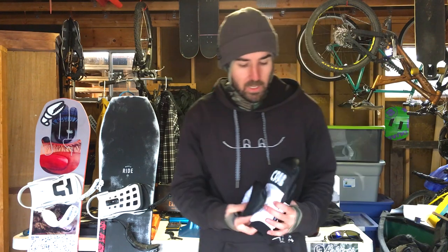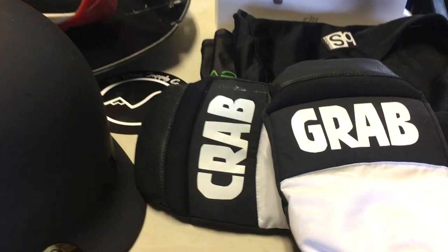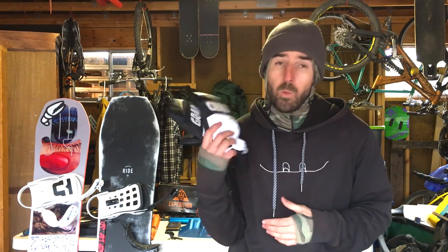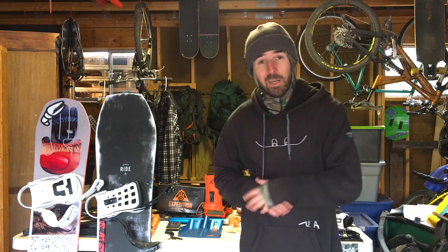For gloves this year I'm running the Crab Grab Punch Mitt — this is Scott Stevens' pro model. I've only been using them a few days but they've been really good — nice and waterproof, and warmer than I expected. They have a really grippy palm, which is a priority for Crab Grab. There's also padding on the knuckles where it says Crab Grab — that's why they call it the Punch Mitt. Pretty solid glove, I like the white color too.